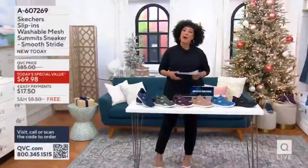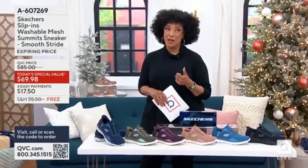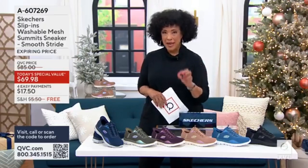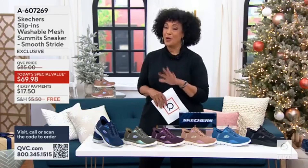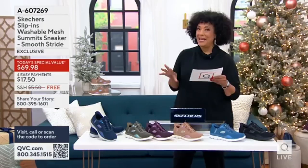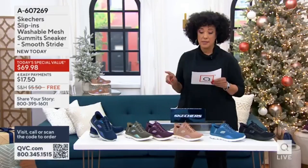We are the first to show this to you as today's special value. It is technology that you won't find anywhere else in Skechers shoes — anywhere else you could possibly find them — until September. The Smooth Stride, we have wide sizes six through twelve, and we have a today's special value price.